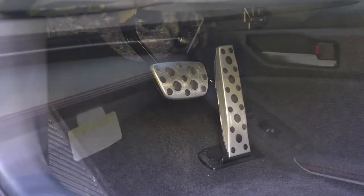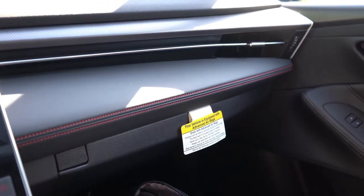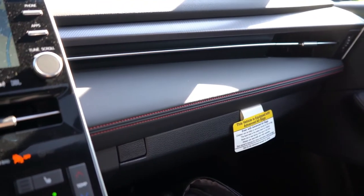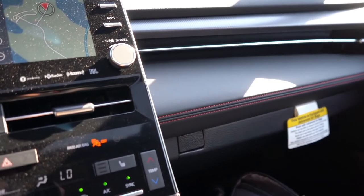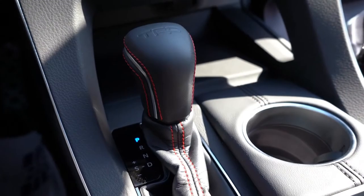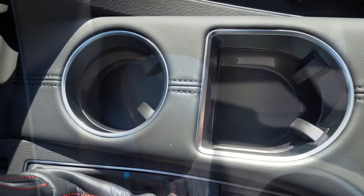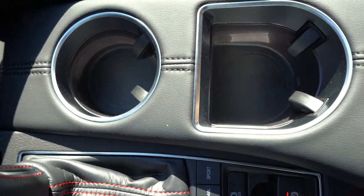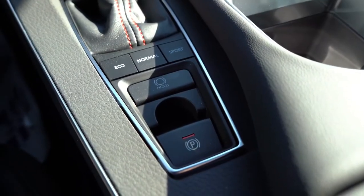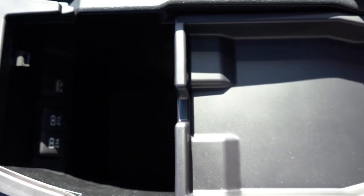Aluminum foot pedals allude to the sporty nature of the Avalon TRD, with aluminum trim accents throughout including the door handles. Red stitching continues from the seats onto the doors. There's a 12-volt power outlet just in front of the shifter, and TRD etching on the shifter itself with a leather shift boot. Two cup holders sit beside the shifter, along with an electronic parking brake and a ton of storage behind it — including three USB charging ports within the center armrest.